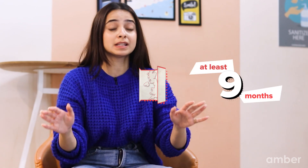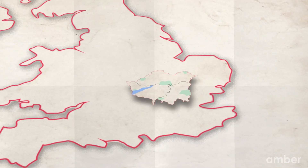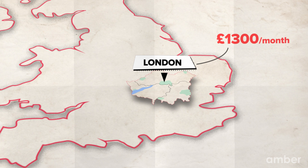Now, let's talk money. While applying, you will be asked to show proof of funds for at least 9 months. This fully depends on where your course is taught. If your course is in London, you will need to show around £1,300 per month.